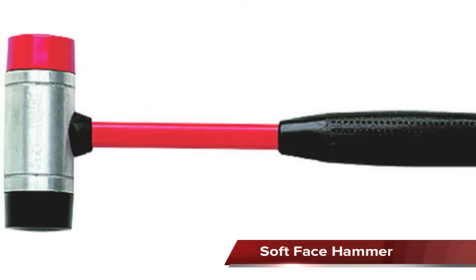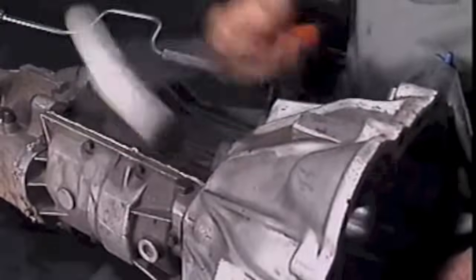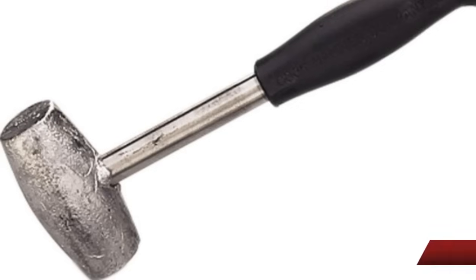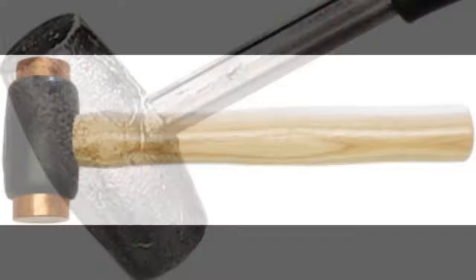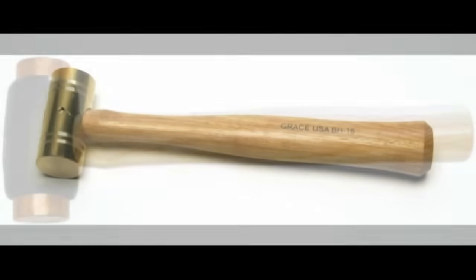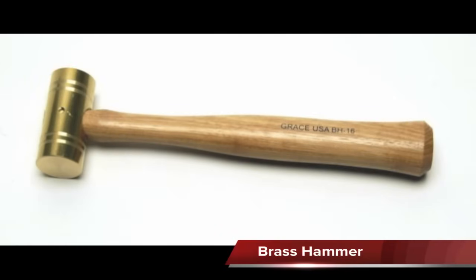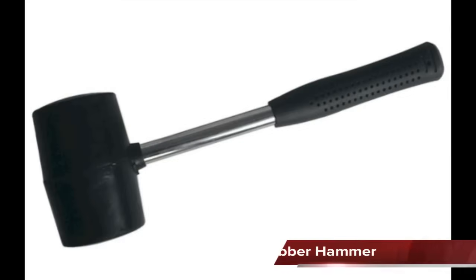Soft faced hammers are used to tap parts that are easily damaged by hard faced hammers like the ball peen. They can be made of lead, copper, brass, plastic, or rubber.